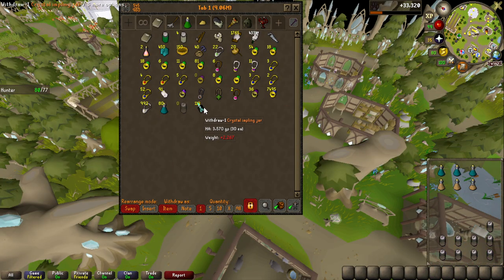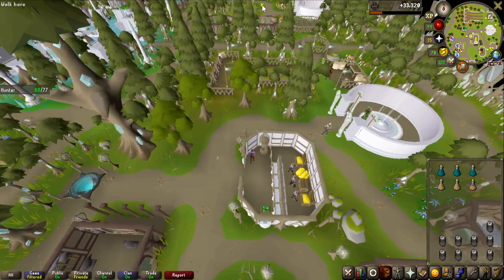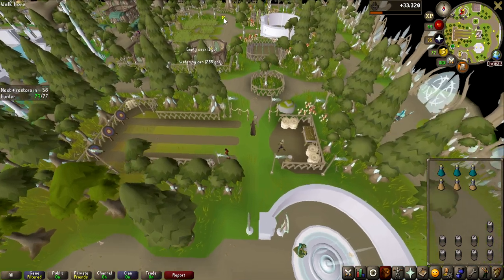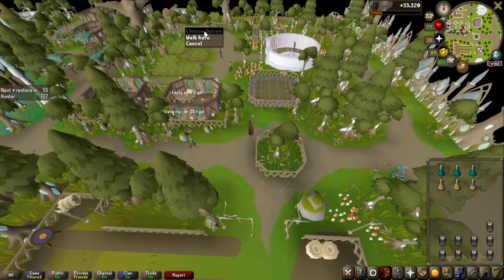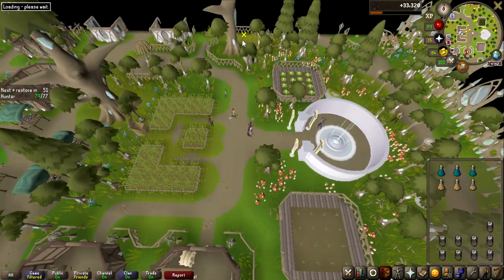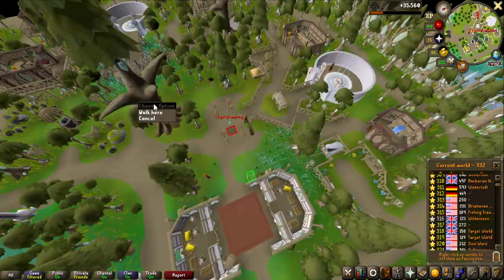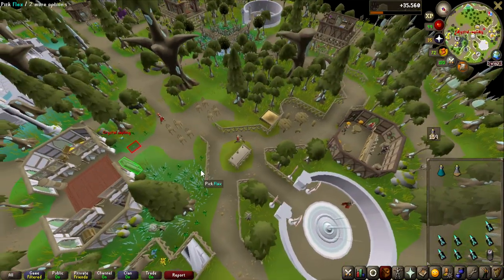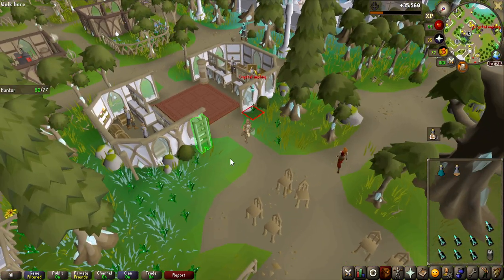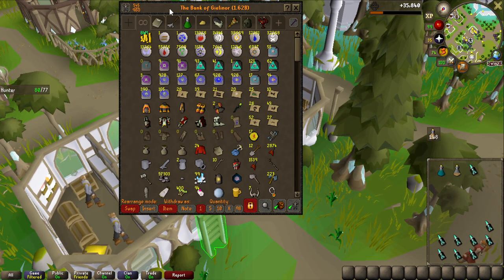We are now currently at 119 implings, so we are very close to done - only need 9 more. I think we have a bit of an advantage on getting the last ones because the servers have been down and they just came up, so I'm hoping there are going to be more implings than usual and none of them have been caught. 9 more should not take that long. Oh my god, yes, that is the last one! It was actually really fast at first, but this last one took like 15 minutes of just constantly world hopping.